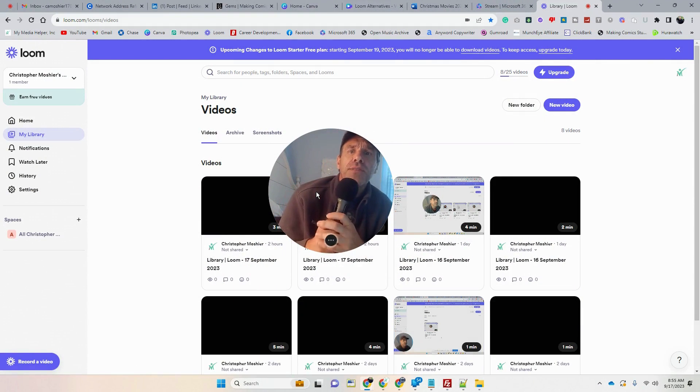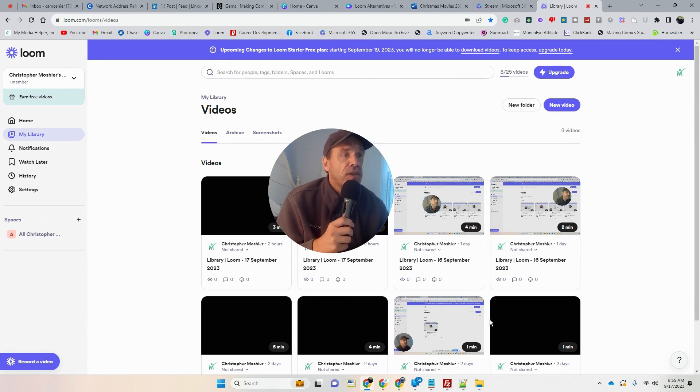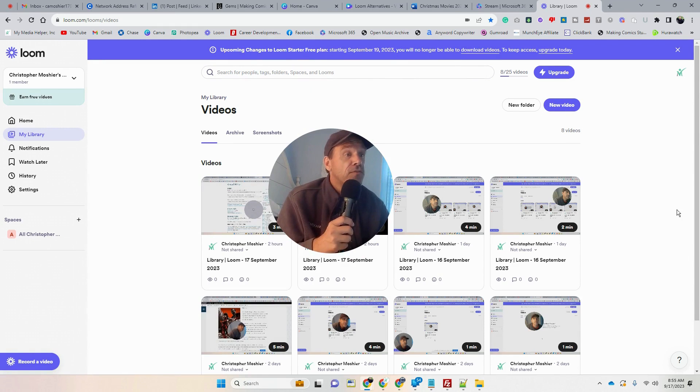This is mymediahelper.com. I'm going to talk about Loom and the fact that it looks like on September 19th — which is a couple days from now, it's the 17th — there are upcoming changes to Loom's starter free plan. Starting September 19th of 2023, you will no longer be able to download videos, so I won't be able to download these videos anymore.